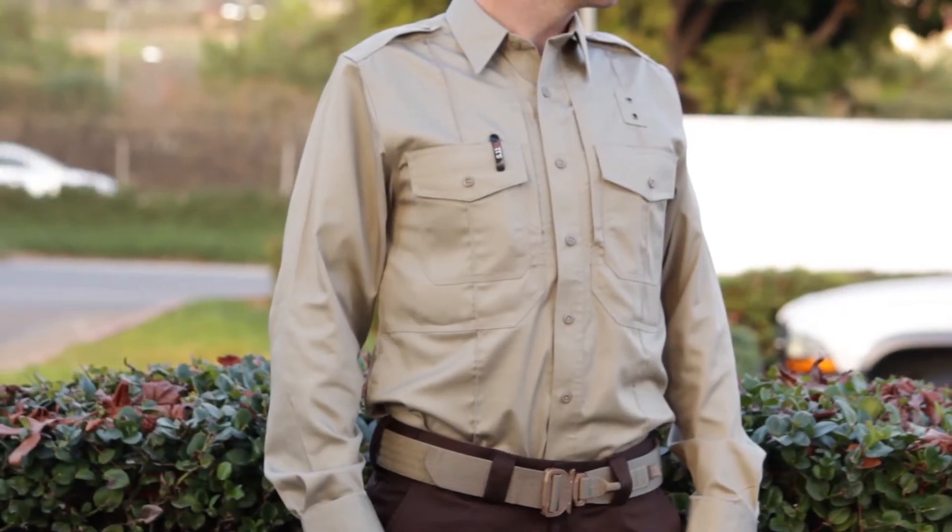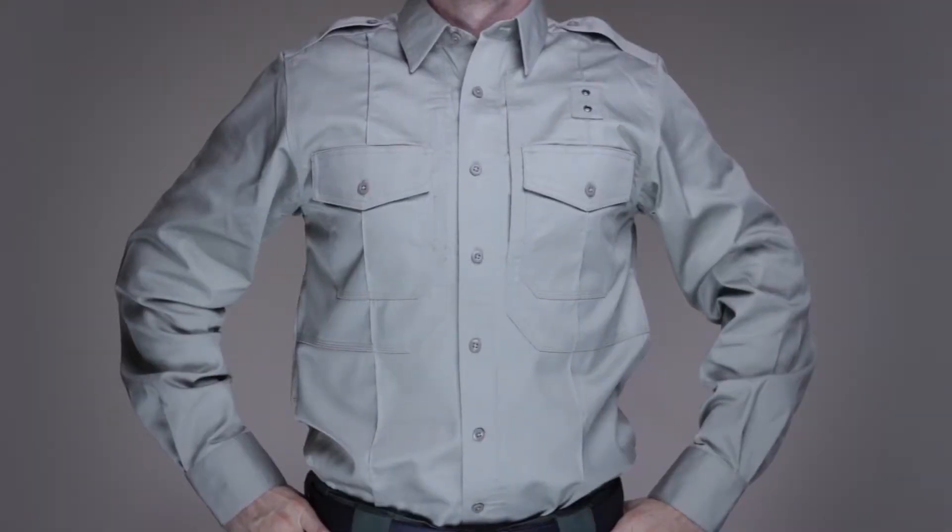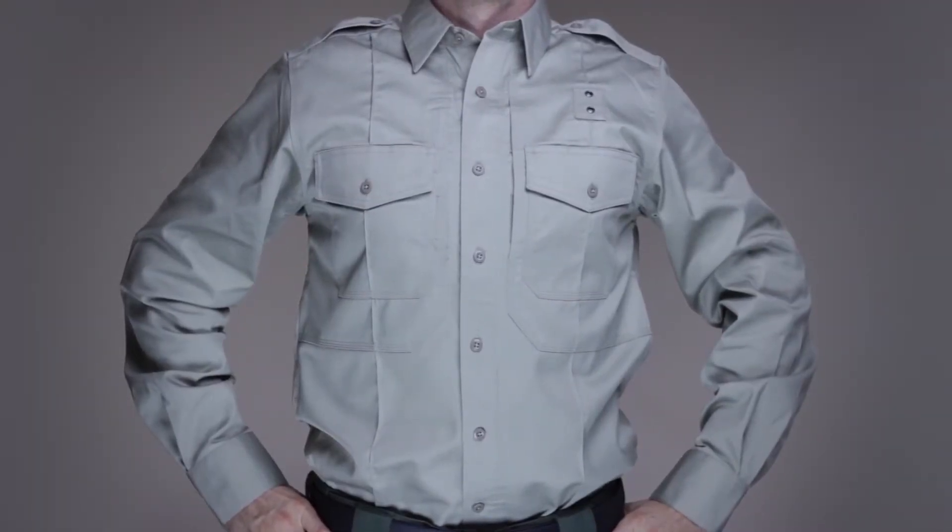This shirt is also fade, shrink, and wrinkle resistant. This is the 5.11 PDU Class B Long Sleeve Twill Shirt.